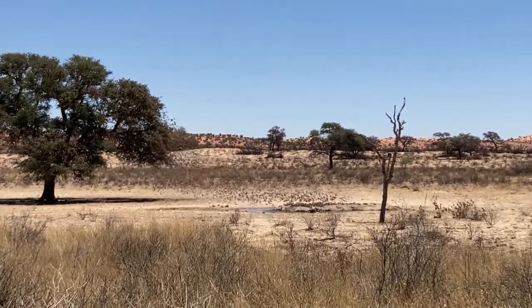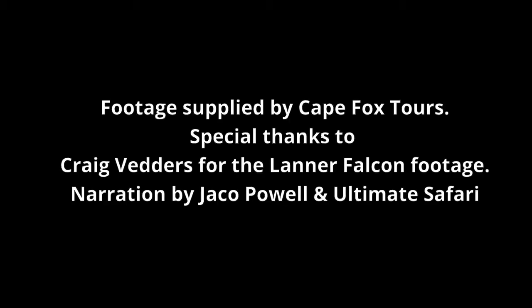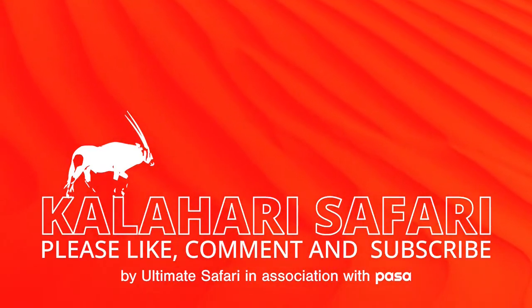We hope you enjoyed watching our video. Please subscribe to Ultimate Safari to watch future videos.